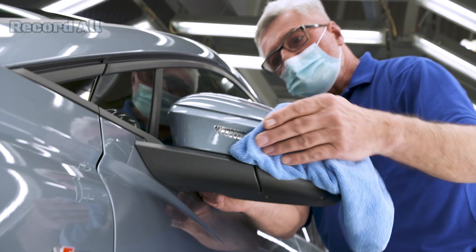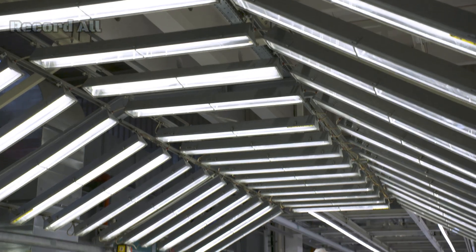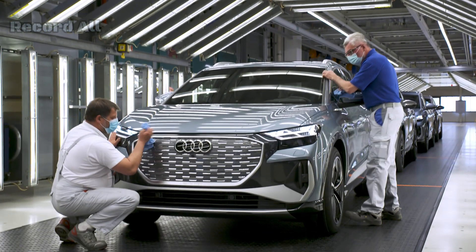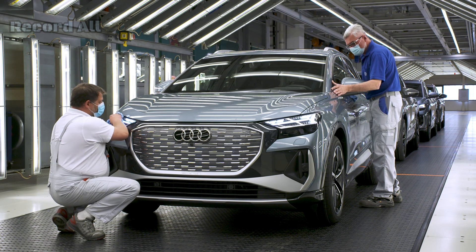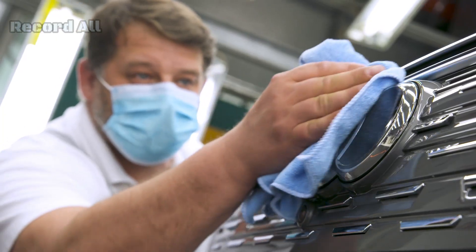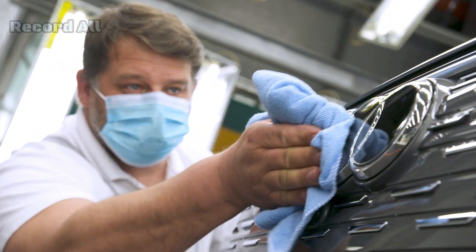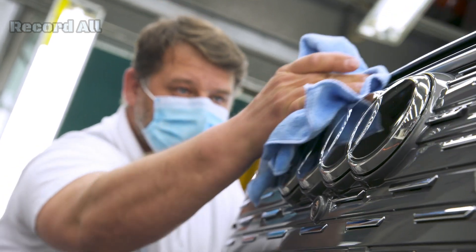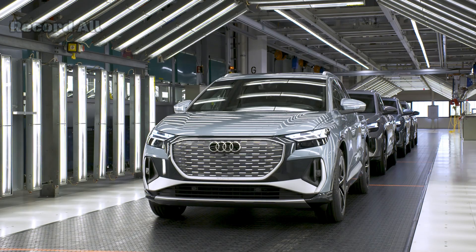Shipping and delivery. Once the Audi Q4 e-tron has passed all inspections and tests, it is prepared for shipment to dealerships. The Zwickau factory uses a combination of rail and road transport to deliver vehicles across Europe and beyond. The vehicles are delivered to customers through Audi's dealership network, where they undergo a final pre-delivery inspection before being handed over to the buyer.